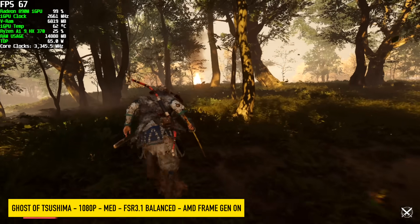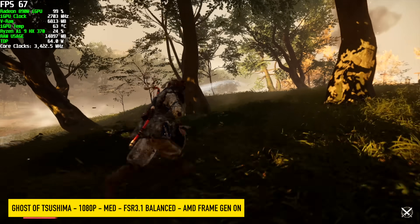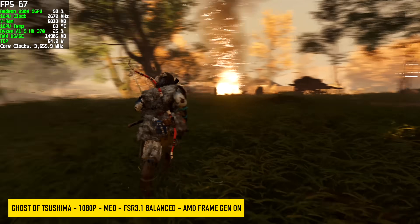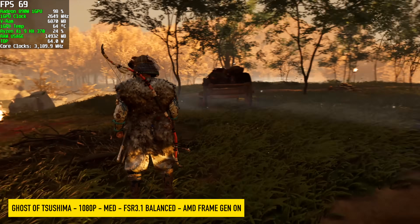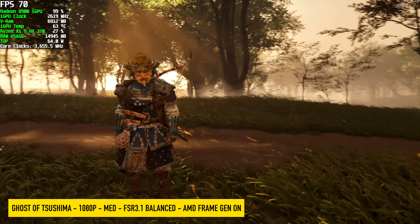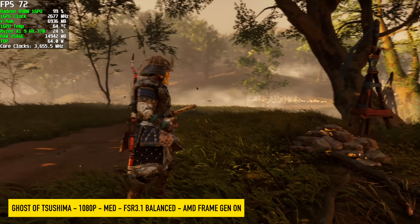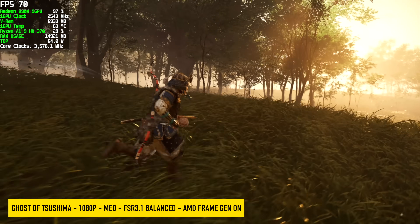This one was pretty impressive — we're at 1080 high settings, FSR 3.1 set to balanced with frame gen on from the in-game settings. It functions quite well on these iGPUs, but I haven't been able to see this kind of performance on an iGPU yet. Usually we have to take FSR to either performance or take the resolution down, but with this little setup it's trucking right through.